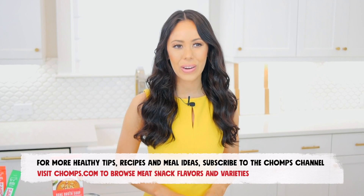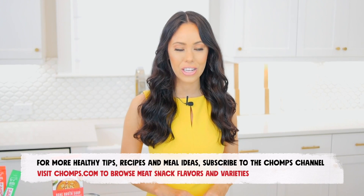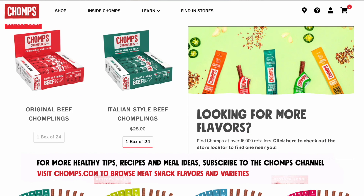I hope you enjoyed these keto soup recipes, cooking tips, and grocery shopping tips. For more keto friendly meal and snack ideas, be sure to subscribe to the CHOMPS channel, and if you're looking for a delicious keto friendly snack option, visit chomps.com to browse all the varieties and flavors of meat snacks. See you next time.